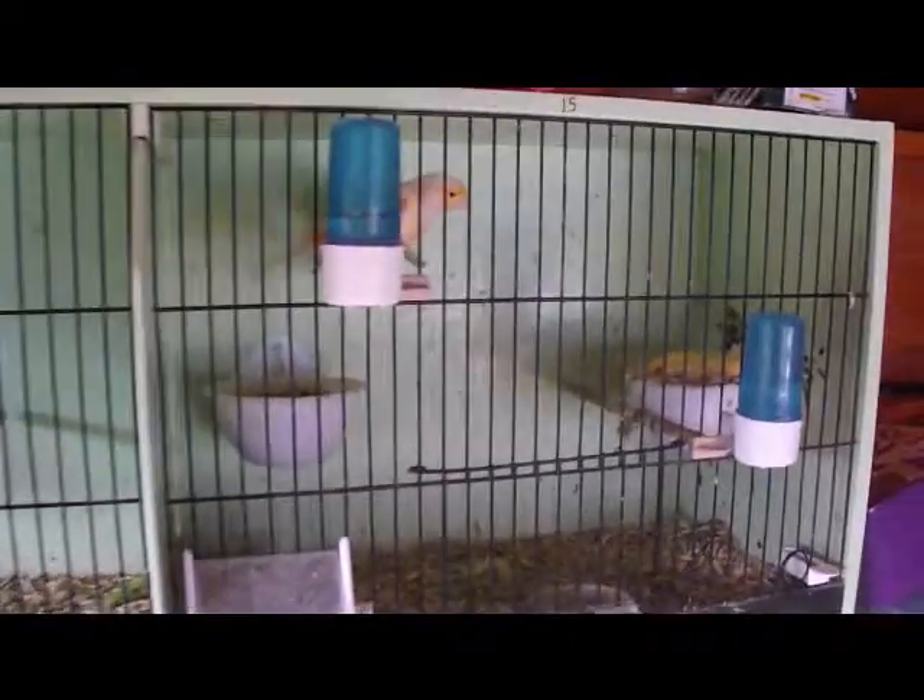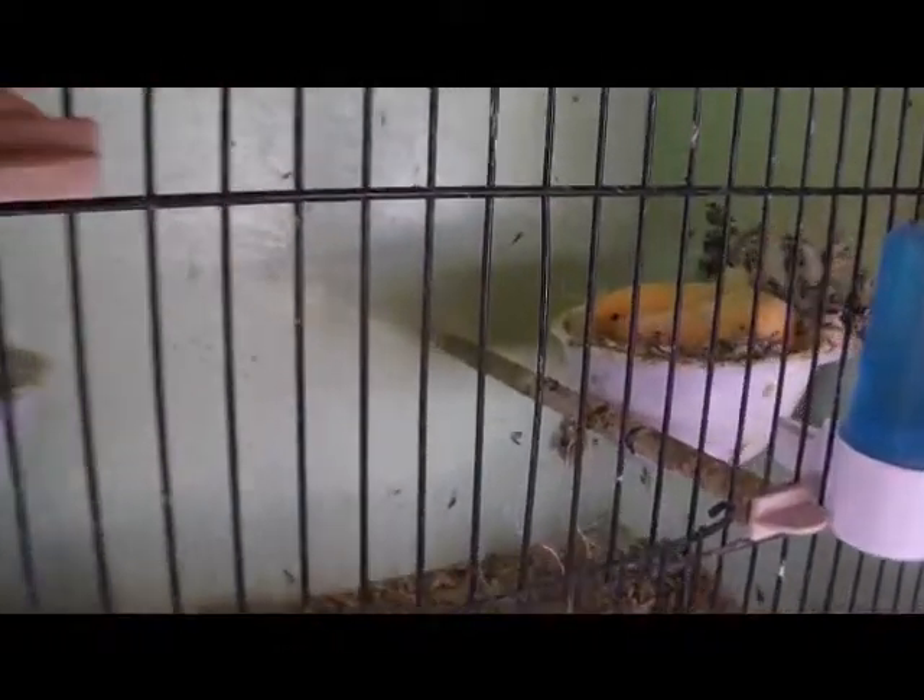This pair of red dimorphics, they've got three lovely looking chicks, and I've just put a new nest fan in.